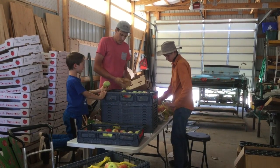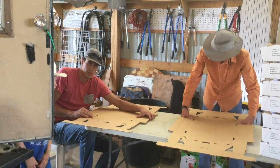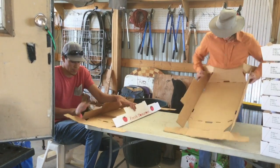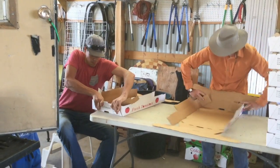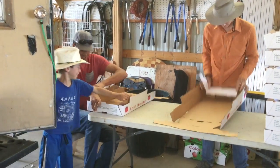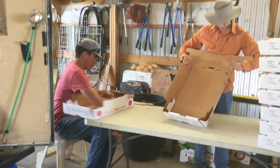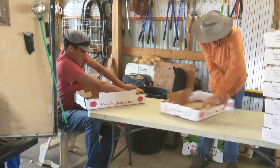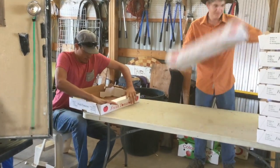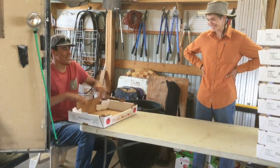On your mark, set, go — a little friendly competition bagging apples. Oh, the other one got jammed! Ben had a nice spin going there, and he's done. He had a great spin on that one.